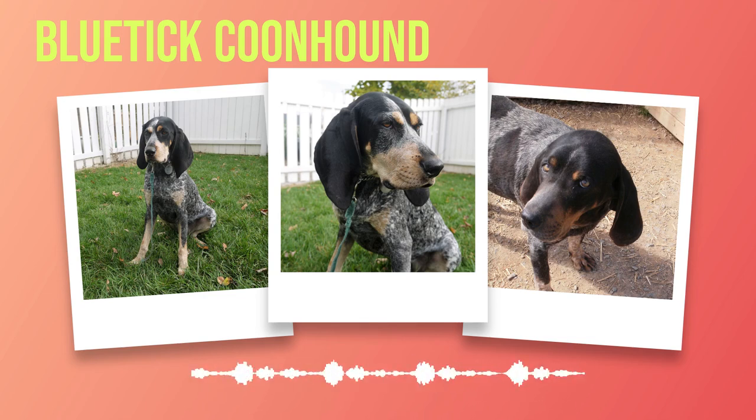Chapter 3: Appearance and Size. The Bluetick Coonhound is a breed that captivates with its unique appearance and impressive size. One cannot discuss their appearance without mentioning their distinctive coat coloration. As the name suggests, these dogs have a beautiful blue-ticked pattern on their short, glossy fur. The black spots are intermingled with small specks of tan on a white background, creating an eye-catching mosaic. This unique coat not only adds aesthetic appeal but also serves as camouflage when they are out in the field hunting.